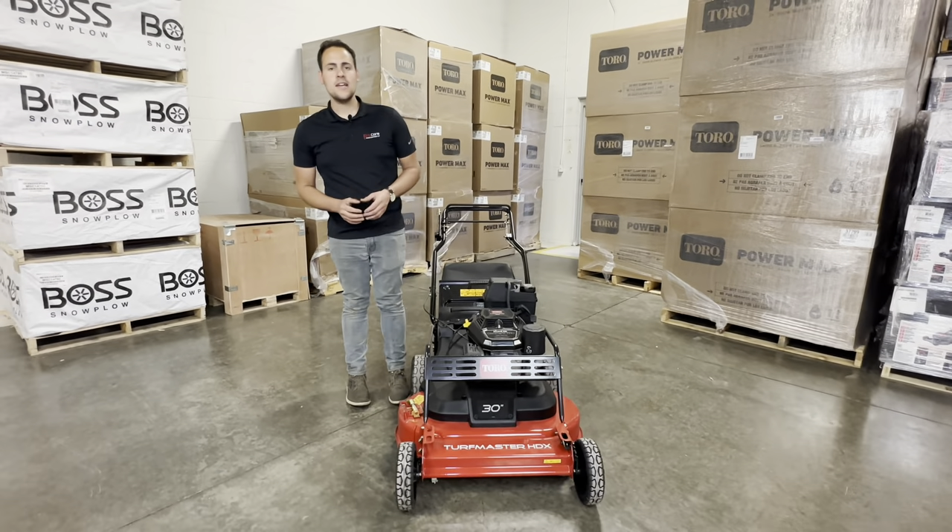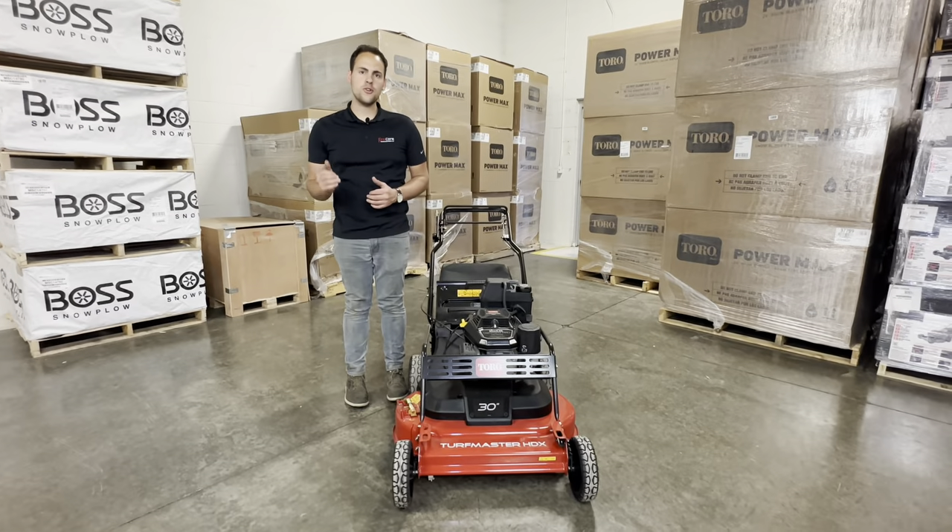Hi, Brock here from Procore Power Equipment. Today we're going to be looking at the Toro Turfmaster 30-inch mower.